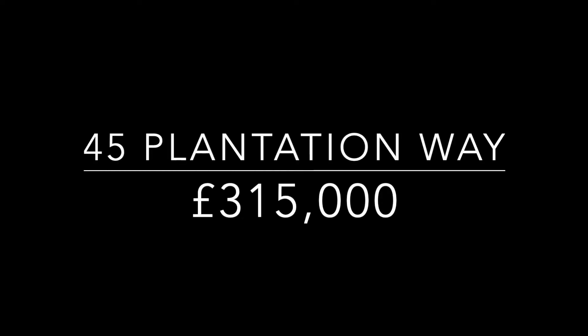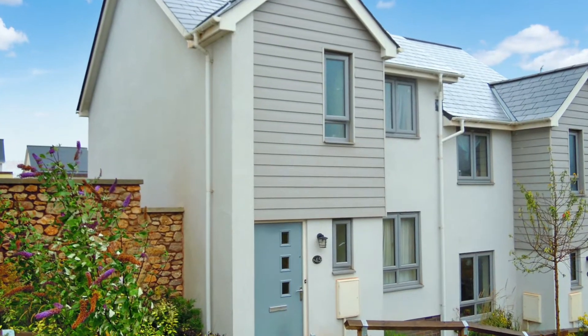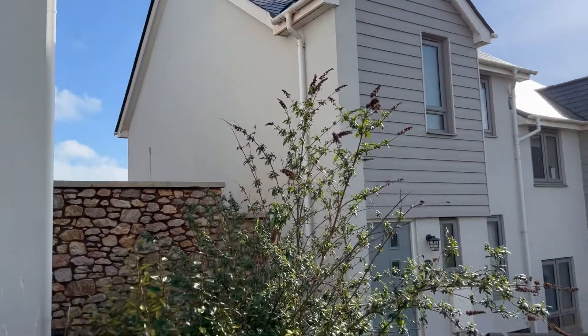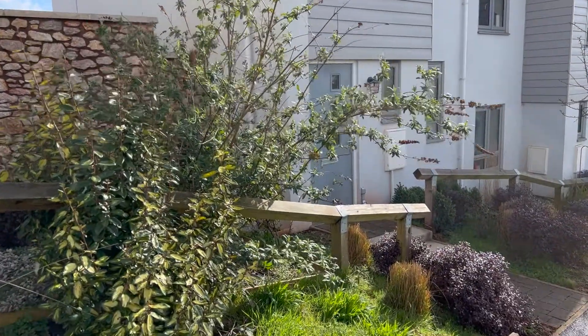Welcome to Plantation Way, located in the outskirts of the Willows in Primrose Hill. This semi-detached property was built in 2018 and is presented in show home condition.